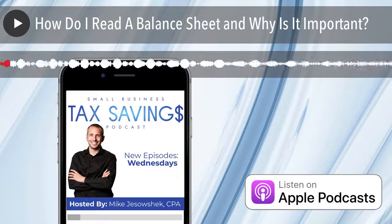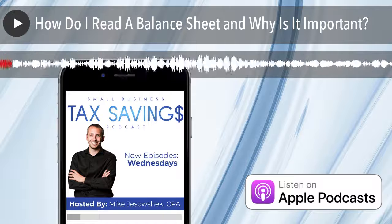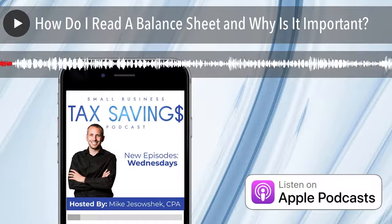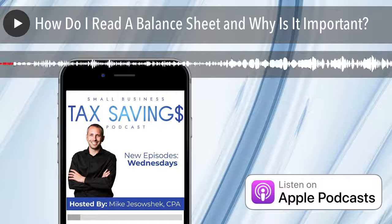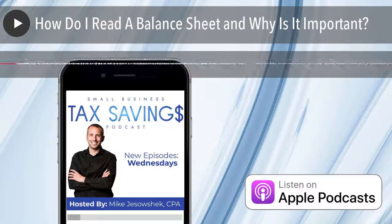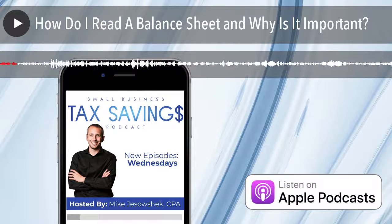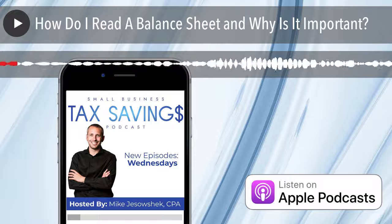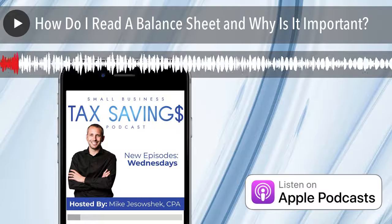Today's topic is how do I read a balance sheet and why is it important? This episode is brought to you by JETRO, a digital accounting firm servicing business owners around the country, helping them relieve stress around financials and save thousands in taxes. Today's topic is part six in our All About Bookkeeping series.